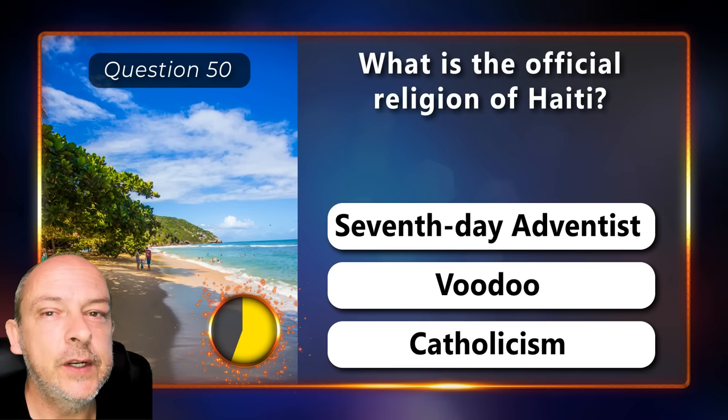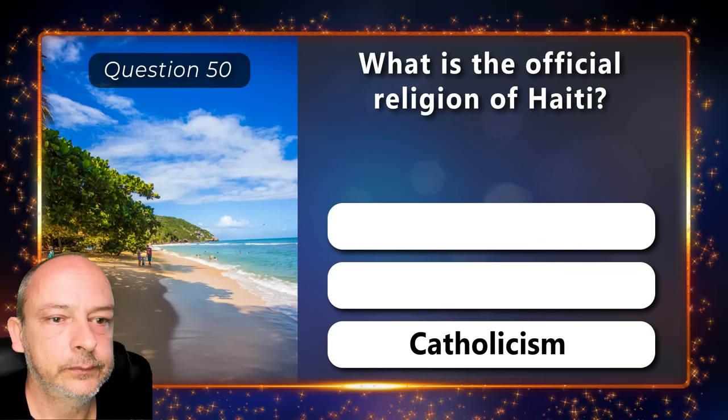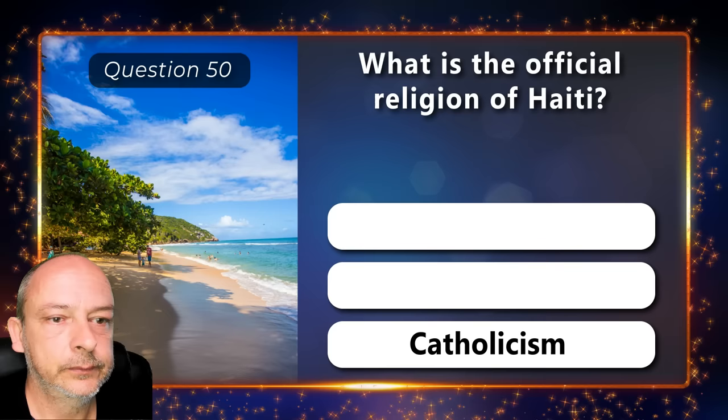What is the official religion of Haiti — is it Seventh Day Adventist, Voodoo, or Catholicism? It is Catholicism.